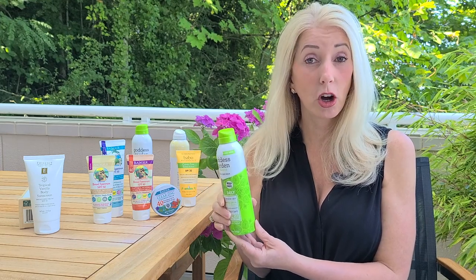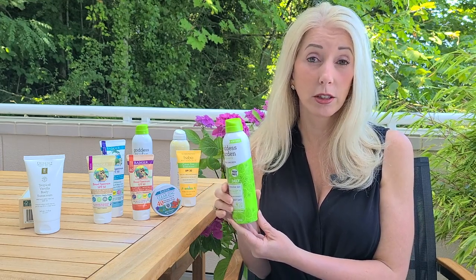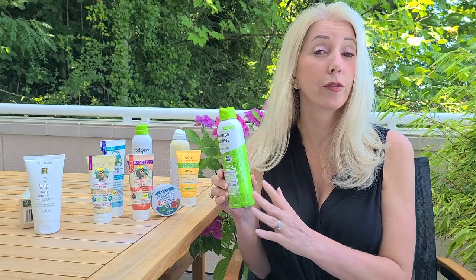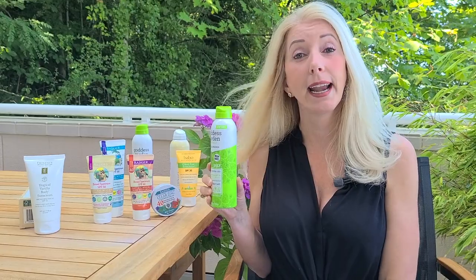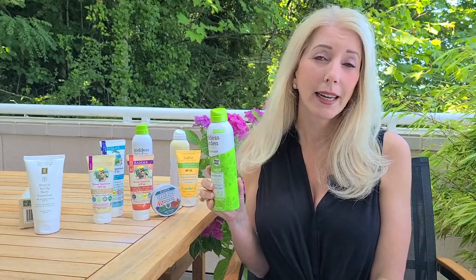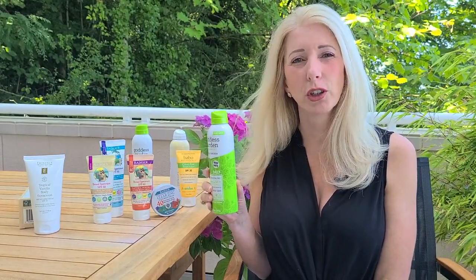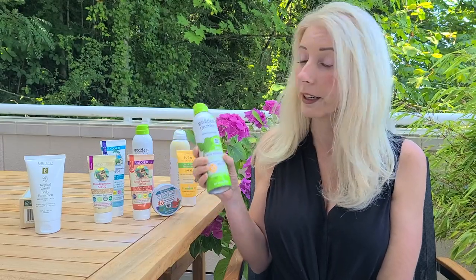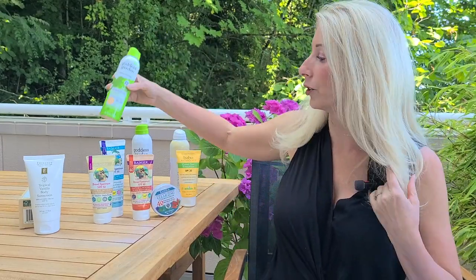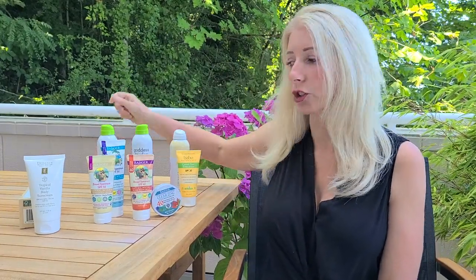One note about zinc oxide and titanium dioxide: zinc oxide is very good at broad spectrum coverage — it is UVA and UVB. Titanium dioxide doesn't have as good UVA coverage, so it's best that they are combined if you are seeing titanium dioxide in a sunscreen you are considering purchasing.